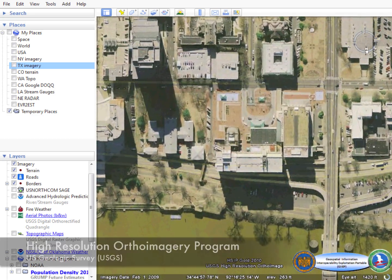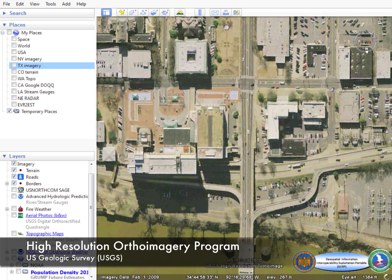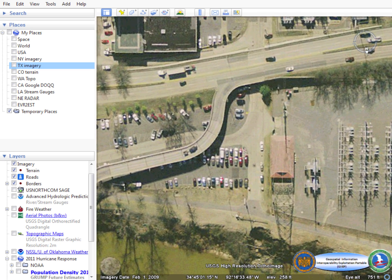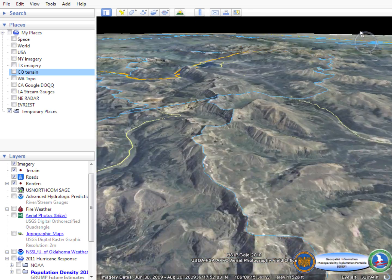The U.S. Geologic Survey's high-resolution ortho imagery program also provides data sets for the National Guard Bureau's geospatial environment. With imagery data sets ranging from 1 meter per pixel down to 6 inches per pixel resolution, it provides highly accurate maps available for the National Guard Bureau's area of responsibility.